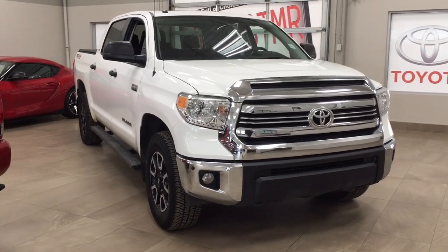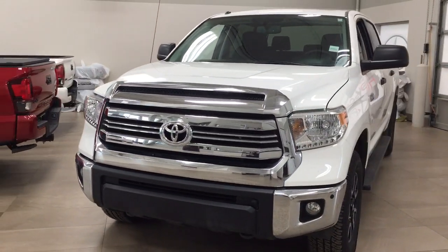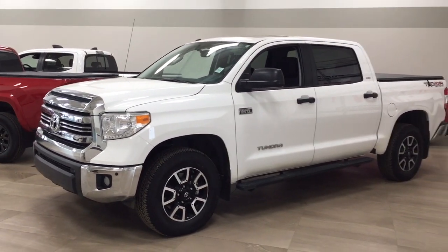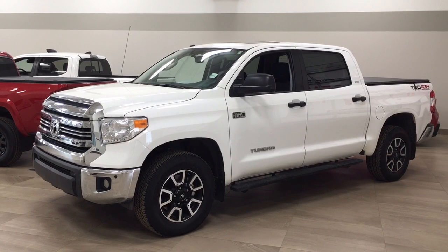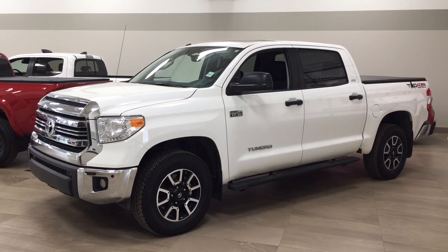Thank you so much folks for watching this video. If you have any questions, please visit us at 31 Auto Mall Road in Sherwood Park, Alberta, Canada. Our phone number is 780-410-2455, or please visit our website at sherwoodparktoyota.com. If you have any comments or additional questions, please leave them in the comment section below. Other than that, have a great day and I hope to see you next time.